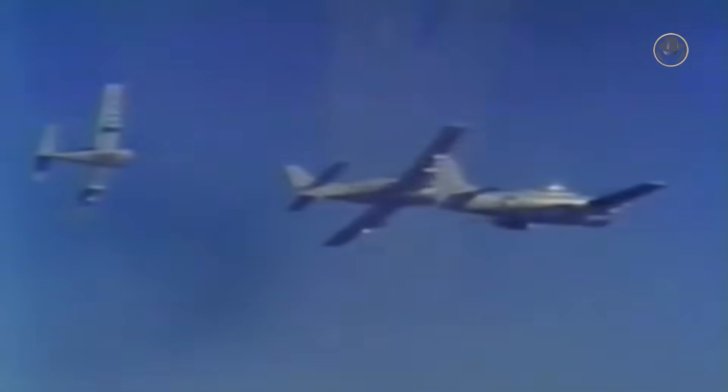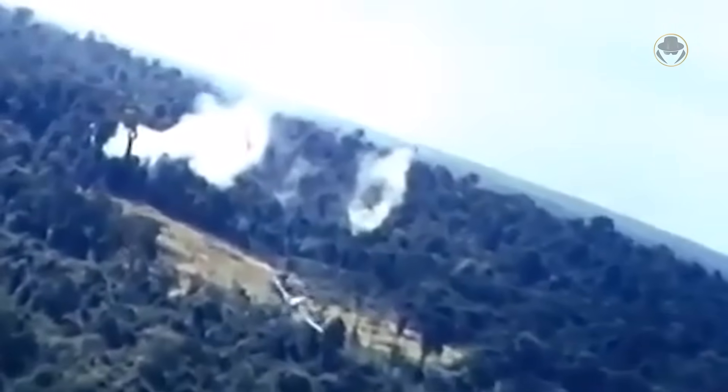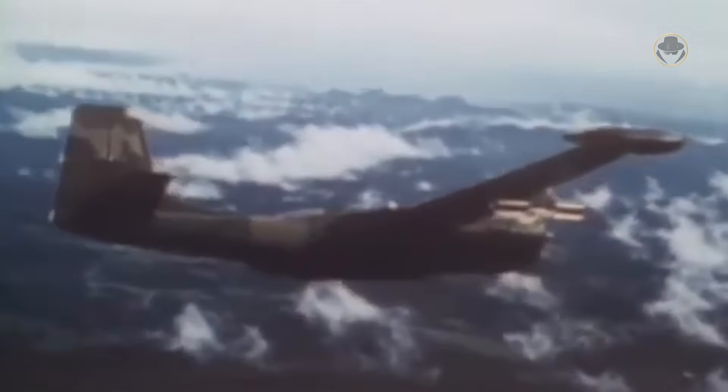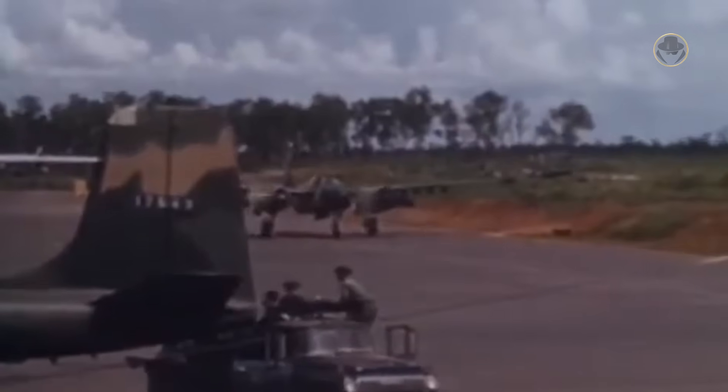Initially, T-28D Nomads armed with light bombs and rockets were transferred to the South Vietnam Air Force. Although early operations showed promise, their effectiveness diminished rapidly once North Vietnamese forces began using heavy machine guns for air defence. It became clear that a CAS aircraft, even in low-intensity conflicts, required armour protection and higher speed — which a light trainer could not provide. Therefore, the US Air Force started operating modified jet trainers such as the A-37 Dragonfly, specifically designed attack aircraft like the OV-10 Bronco, and modernised Second World War era bombers such as the A-26 Invader. None of them could fulfil the requirement, but they provided invaluable feedback for creating the A-10.